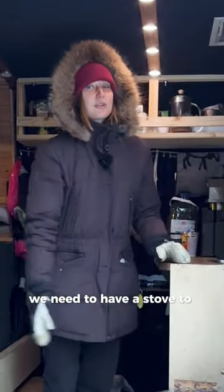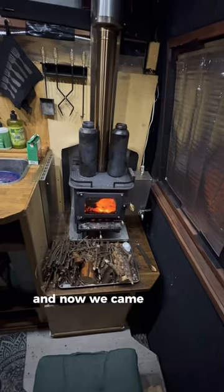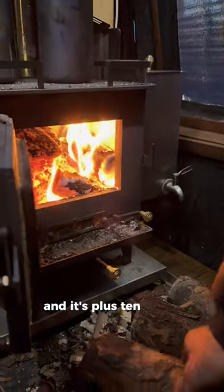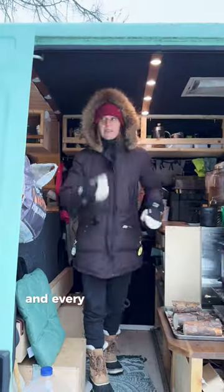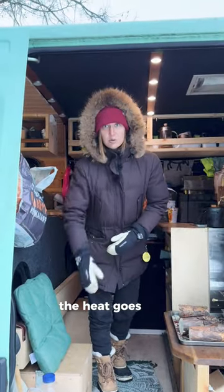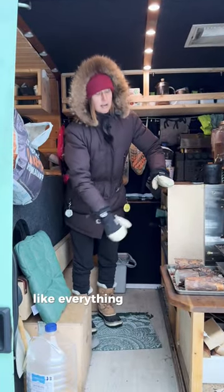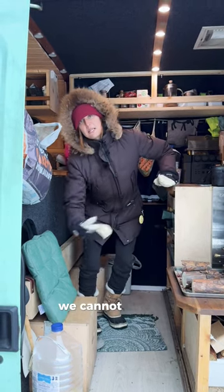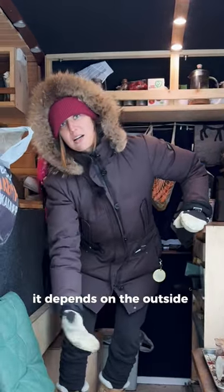We need to have a stove to keep it warm. We came about an hour ago and it's plus 10 inside, and every time we open the door the heat goes out. Like everything below the stove is a fridge or freezer — we cannot decide, it depends on the outside temperature. And above that we have a very nice plus 10.